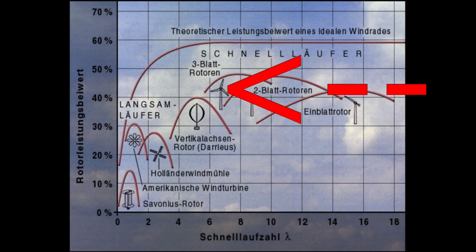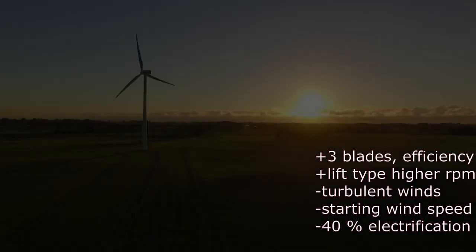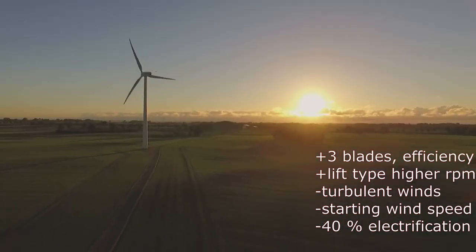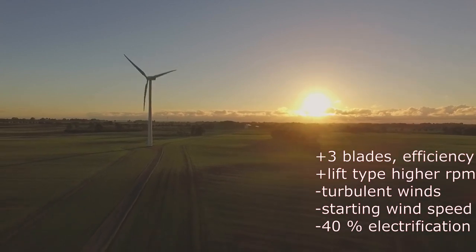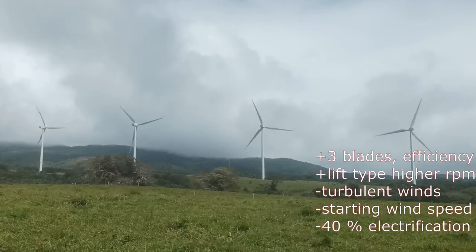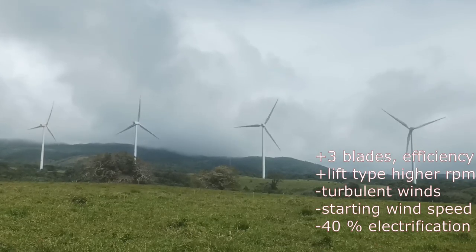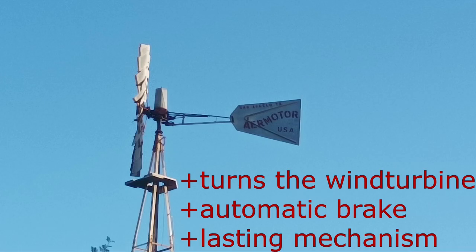The conventional wind turbine has three blades, which is very efficient — about 40%. Its lift-type blades harmonize with high revolutions for electric conversion. It works best in laminar winds, and the starting speed is slightly higher than the drag-type. The electrical loss is about 40%.